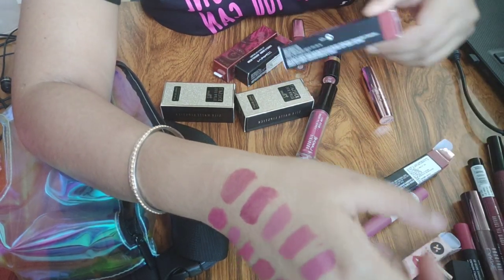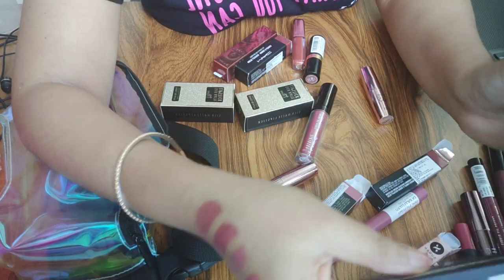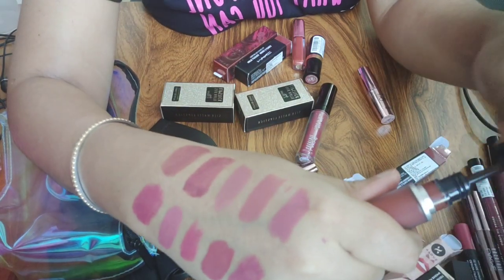I also have this MAC which is my most expensive lipstick — the Powder Kiss Liquid Lipstick in the shade Marrakesh. This is an everyday formula.